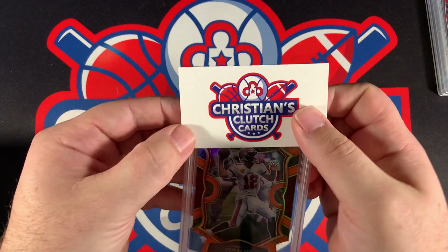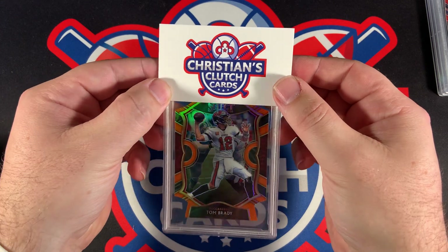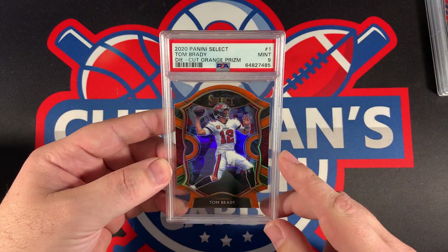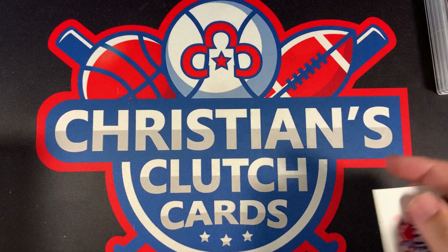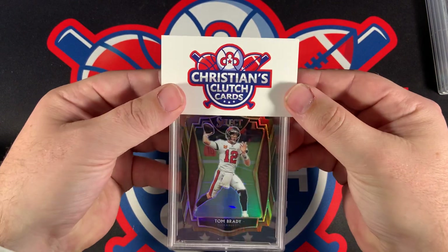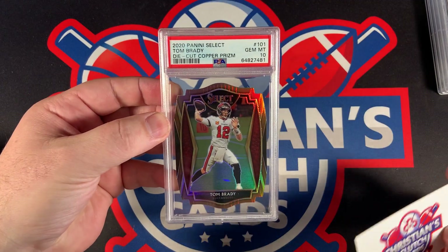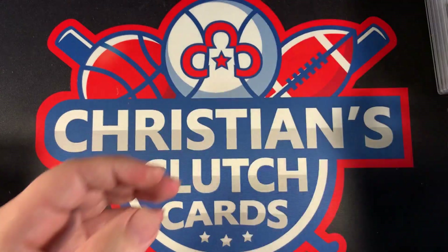This one is the Orange — Fluorescent Orange or Neon Orange, not sure how they're going to word it — but this one came back a PSA 9, Die-Cut Orange Prism Tom Brady. This one is numbered out of 355. This looks like a copper, I believe it is, and this one came back a PSA 10 — the Die-Cut Copper Prism. Very nice.